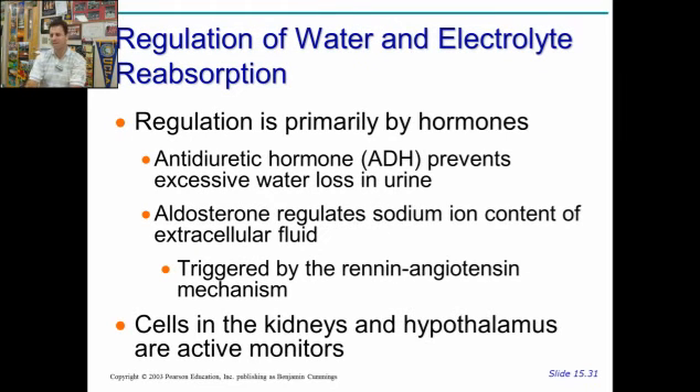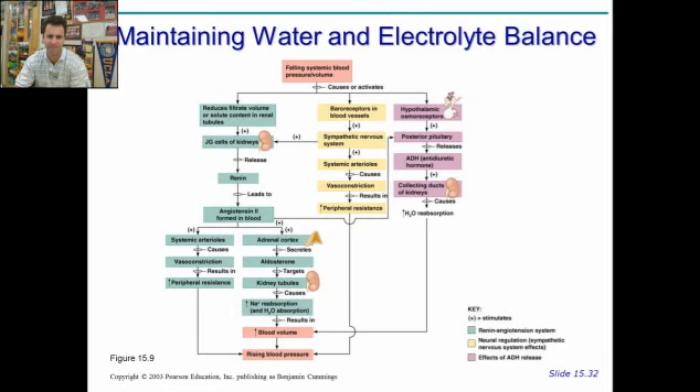How do you largely regulate how much to pee and how much electrolytes to maintain? It's mostly affected at the collecting duct by two main hormones. ADH — antidiuretic hormone — prevents excess water loss. And aldosterone regulates sodium ion content, which as a result manipulates water concentration as well. Aldosterone is triggered by the renin-angiotensin system. Renin comes from the kidney; aldosterone comes from the adrenal glands and acts directly on the kidneys. ADH and aldosterone together help regulate water and electrolyte balance. You can see here the adrenal cortex secreting aldosterone — it affects the kidney tubules to reabsorb more sodium, increasing blood volume so you pee less.